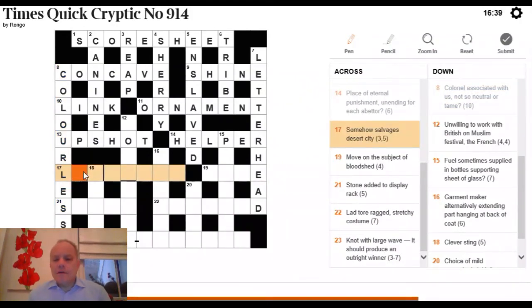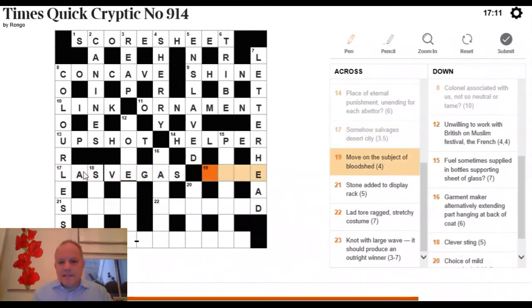17 Across: 'somehow salvages, desert city.' 'Somehow' in crossword clues often means put these letters in some order — it's an anagram indicator. Looking at the letters of SALVAGES for a desert city, three-five beginning with L. The answer is LAS VEGAS, a very famous desert city and a neat anagram of SALVAGES.